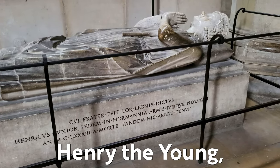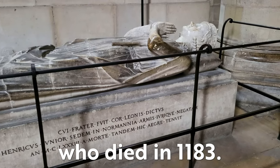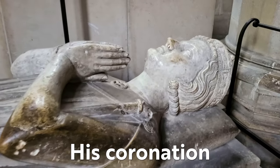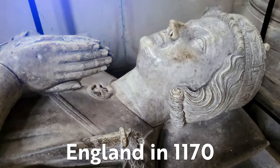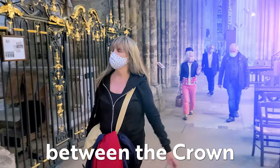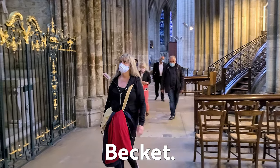Here reposes Henry the Young, King of England, who died in 1183. His coronation in Canterbury, England in 1170 exacerbated a feud between the Crown and Archbishop and St. Thomas Beckett.